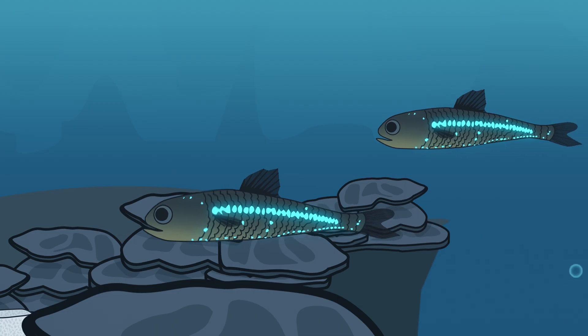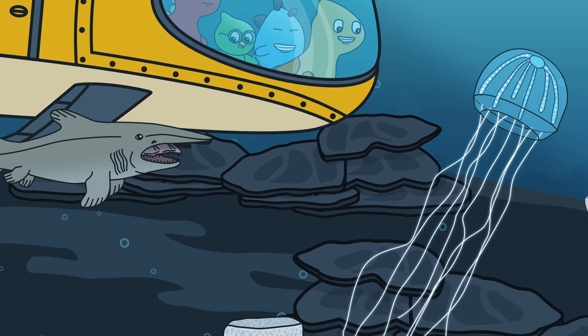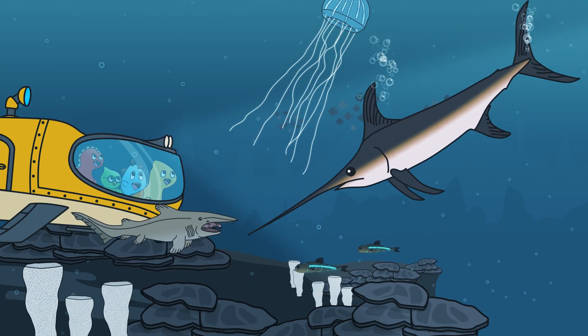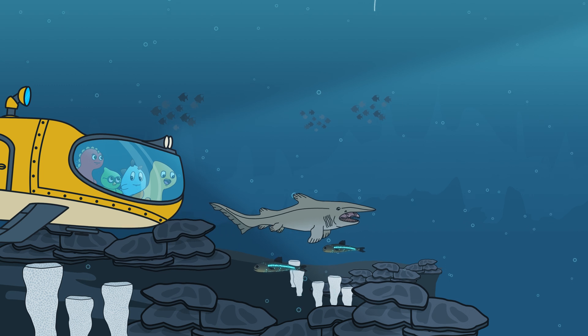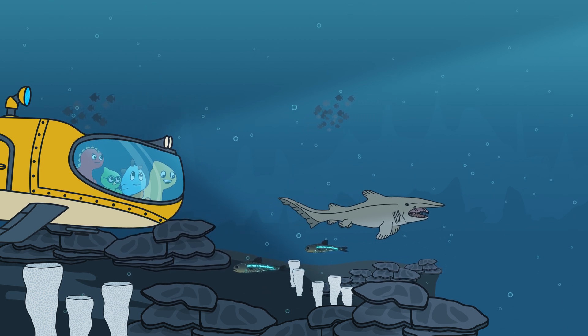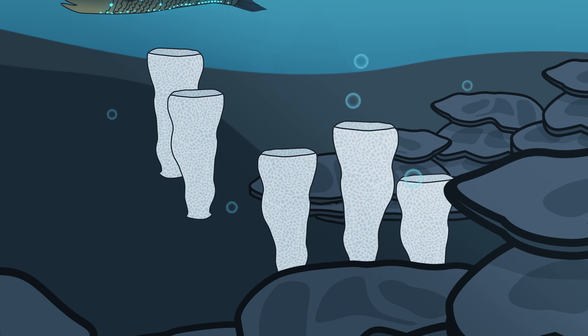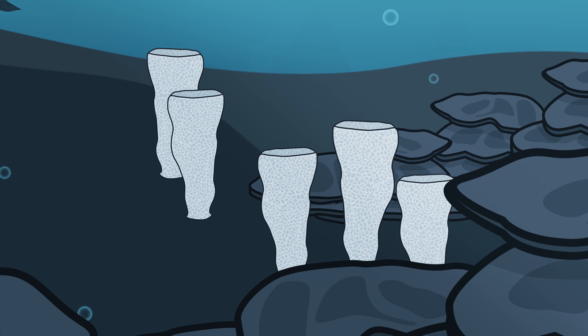We can observe animals such as the lanternfish, jellyfish, and goblin shark in this zone! Swordfish can also dive down here for food! I thought you said there were no plants down here — what are those? Those are sea sponges! Sea sponges are not plants, but are animals that don't move!